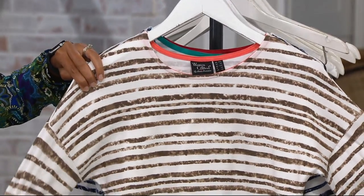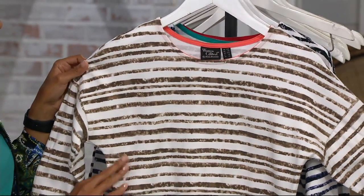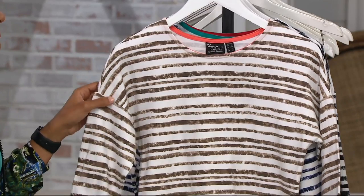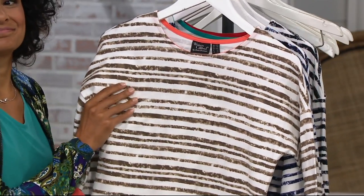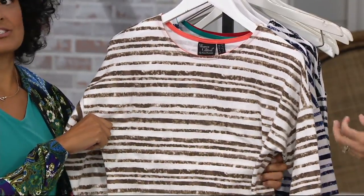My pick of the show is this striped dropped shoulder top with the contrast cuff. Here's a couple of reasons why I chose it: it's on a clearance price, it's fun, it's functional — which we love as a mom, right Ashley — and then you can pair it with any Women With Control pants and feel really pulled together and comfortable. I love wearing t-shirts in my everyday life outside of TV because with the kids it's really easy, but this is that perfect update to your t-shirt.